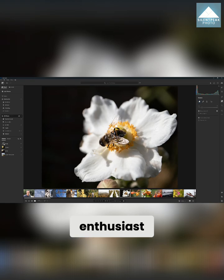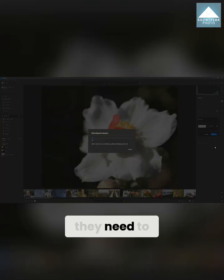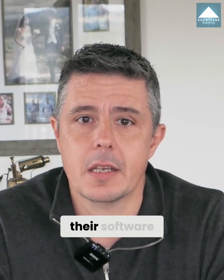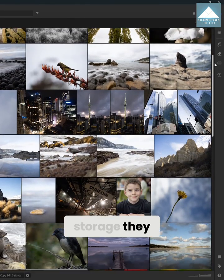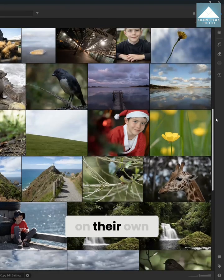The traditional enthusiast loves exploring new software features and buys more cameras and lenses than they really ought to. Therefore, they need to keep up with the latest version of their preferred software and will upgrade their software each year. However, they have all the storage they need and prefer to keep their files stored at home on their own disk.